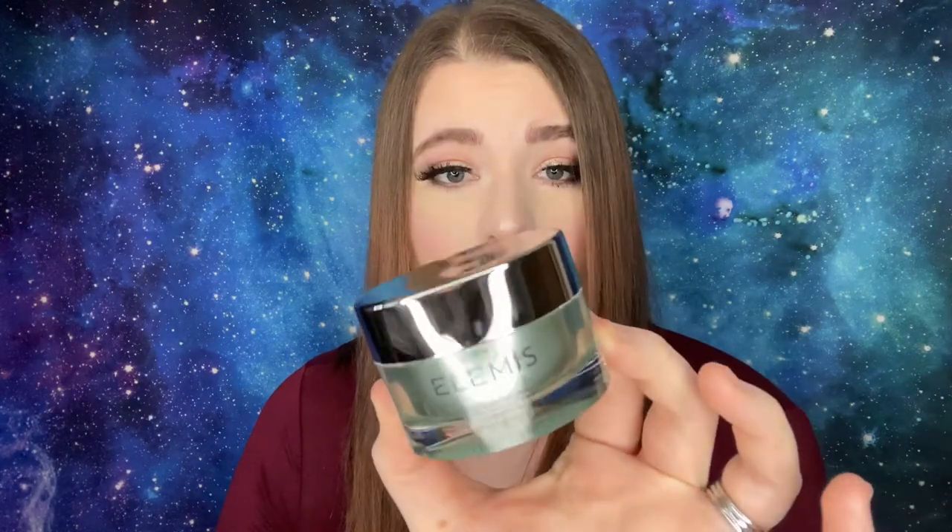Number fourteen is the Elemis Pro-Collagen Oxygenating Night Cream and Wrinkle Night Cream. Illamasqua is so expensive. It's 30 milliliters or one fluid ounce — this oxygenating night cream helps to maintain optimum skin condition. It doesn't have much of a scent, which is great for skincare, and it's a fairly large container. I don't know if this is full-sized but it's definitely a good deal.